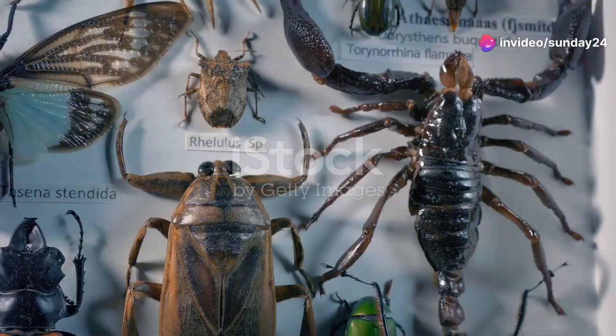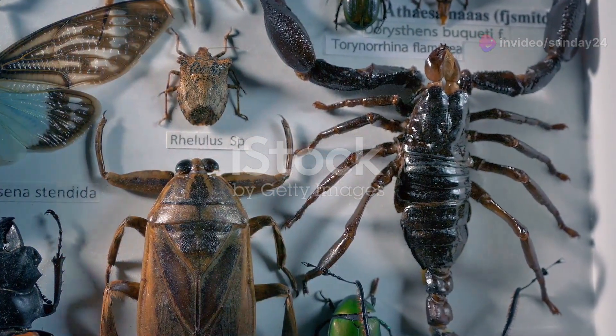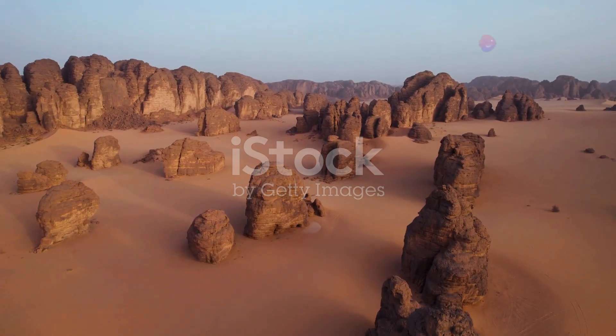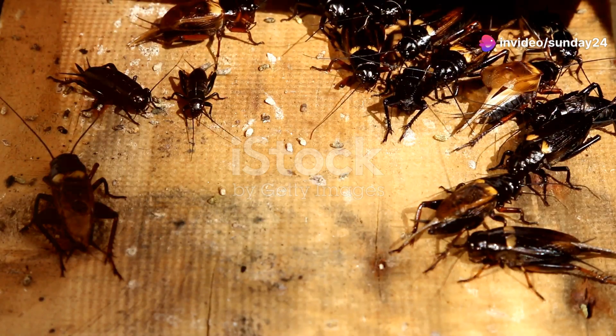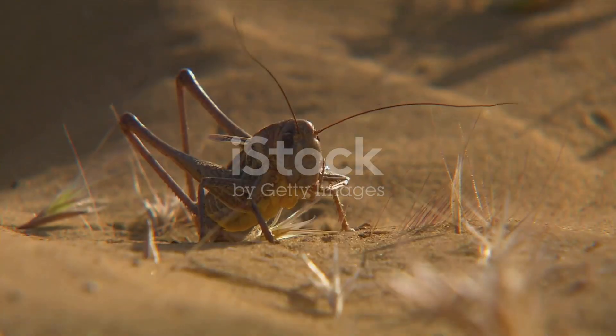Hey there, nature enthusiasts. Today, we're diving deep into the world of Algeria's amazing insects. From the vast Sahara Desert to the lush Mediterranean coast, Algeria is home to an astonishing array of insect life. So, let's embark on this insect odyssey and uncover the fascinating life cycles of these incredible creatures.